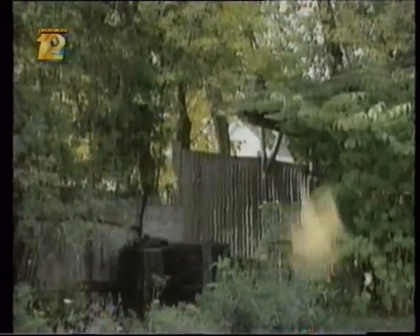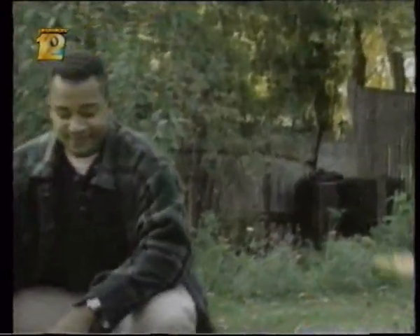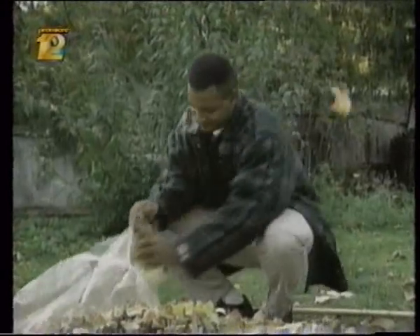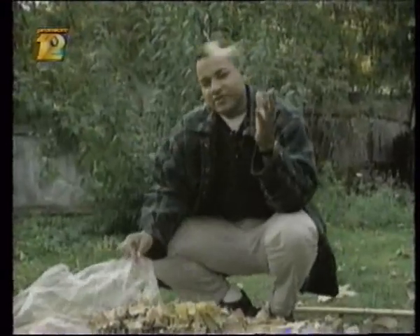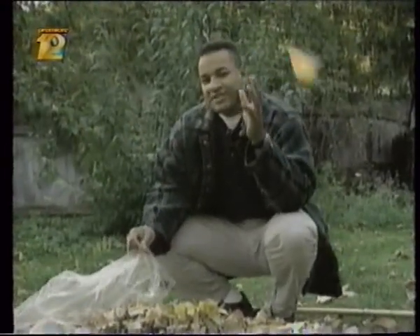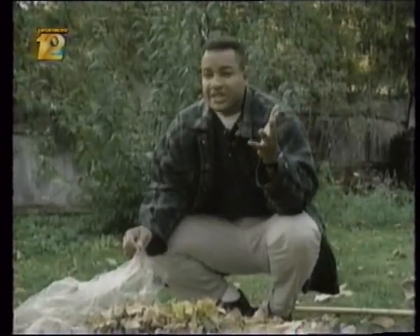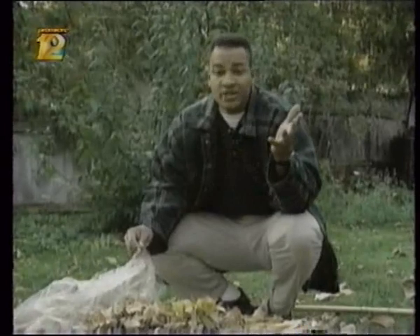But eventually, the curtain goes down on this big show of color, and you're left to clean up the theater. Which brings up another interesting question: why do deciduous trees lose their leaves in the fall when evergreen trees, like a pine, keep their foliage year-round?